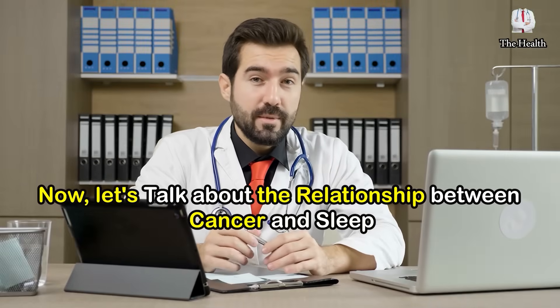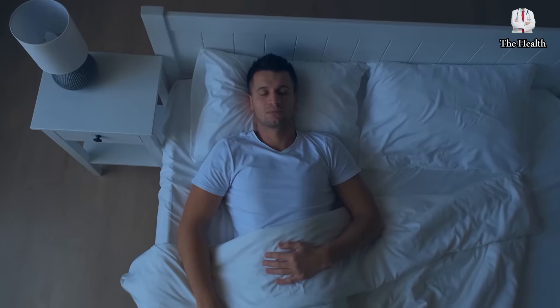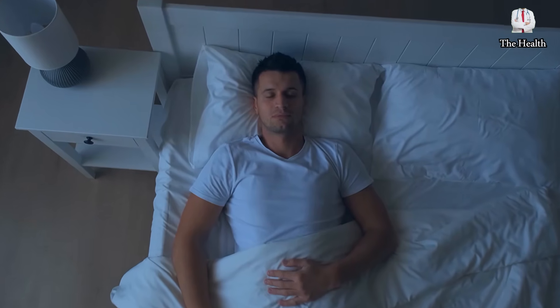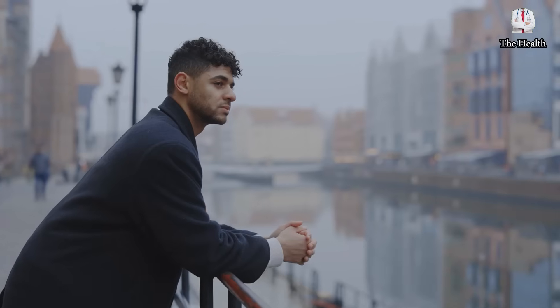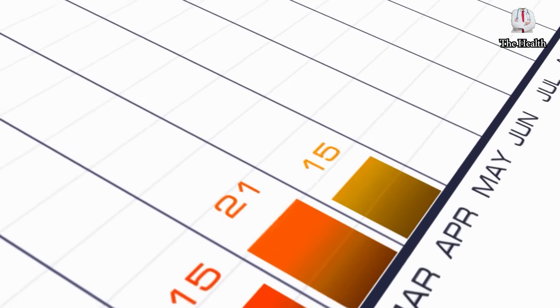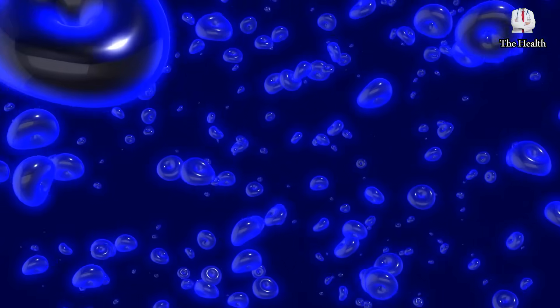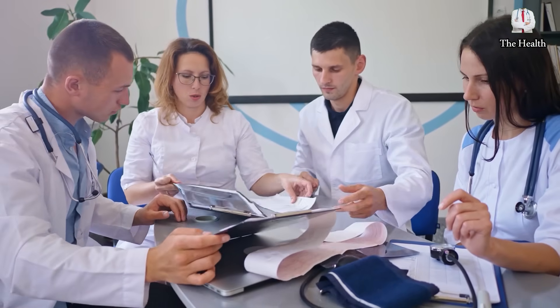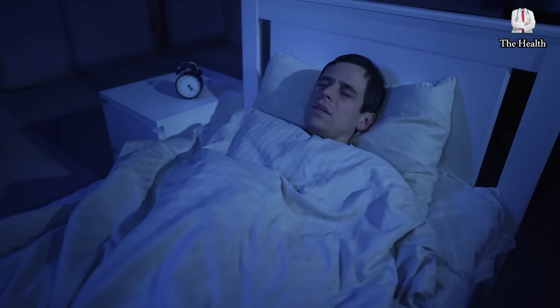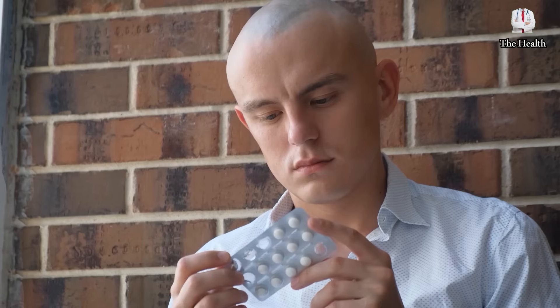Now let's talk about the relationship between cancer and sleep. Scientists are analyzing the effects of sleep on health in detail. When we look at global statistics, about 1% of men and 11% of women will develop cancer at some point in their lives, and these numbers are expected to increase as the population ages. Cancer occurs when cells grow abnormally and invade other tissues. Experts have revealed that sleep problems can be a risk factor for certain types of cancer and can affect the progression of cancer and the effectiveness of treatment.